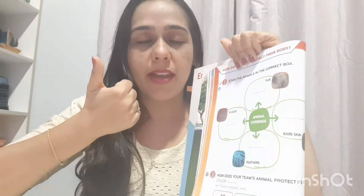Which animals are protected by fur? Let's remember. Lion, tiger, dog, cat. What else? Bear — que é o urso — bear. Ok.